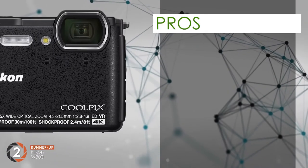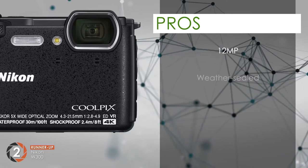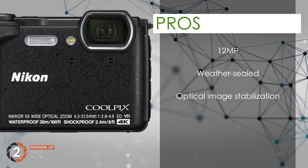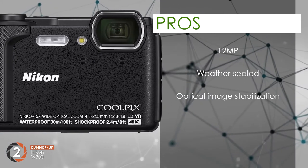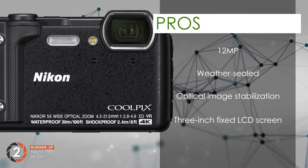Its pros are it has a 12MP camera lens for clear photography. Its weather-sealed body protects the camera from harsh weather conditions. The optical image stabilization reduces blurriness and shaking of hands during shots. The 3-inch fixed LCD screen allows you to get a good view of the picture you're taking.